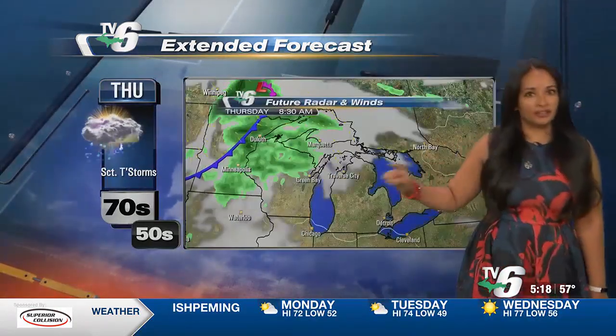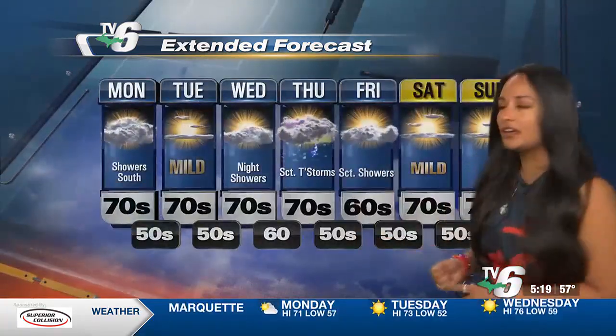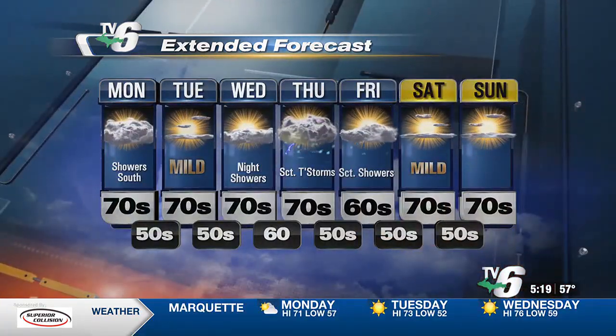Here's a look at your extended forecast. Tuesday and Wednesday are not bad. There might be a potential for a few overnight showers Wednesday night into Thursday. But Thursday into Friday, this system is going to move in — it has a better probability of bringing in some rain showers as well as some thunderstorms throughout Thursday afternoon extending into this upcoming Friday.